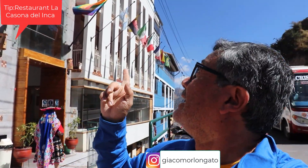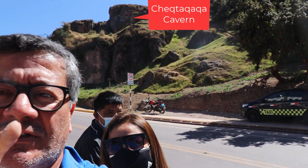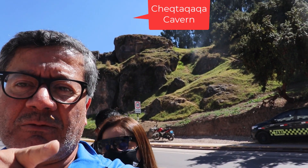Hi there, my name is Giacomo Longaro. I'm here in Cusco City again and we're going to explore the Chechtacaca Cavern. Just to give you a tip for its location, it is right across the street from the Casona del Inca restaurant, and right behind me is the entrance to the cavern of Chechtacaca.